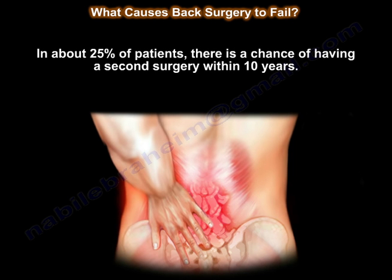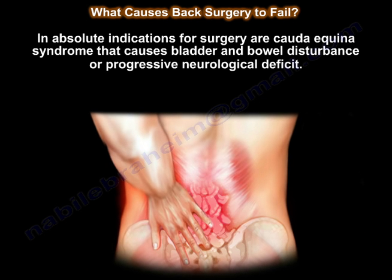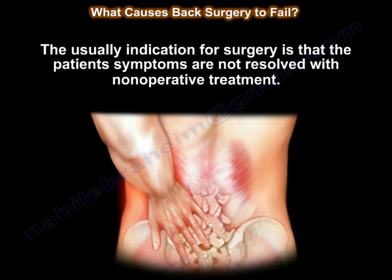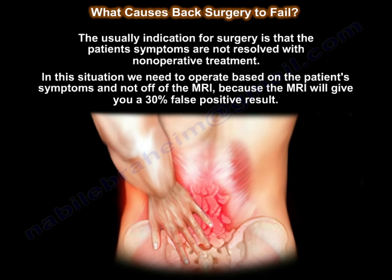In about 25%, there is a chance of having a second surgery within 10 years. In general, surgery is better for leg pain than low back pain. The absolute indications for surgery are Cauda Equina syndrome causing bladder and bowel disturbance, or progressive neurological deficit. The usual indication is when the patient's symptoms are not resolved with non-operative treatment. We need to operate on the patient's symptoms, not the MRI, because the MRI will give you a 30% false positive result.